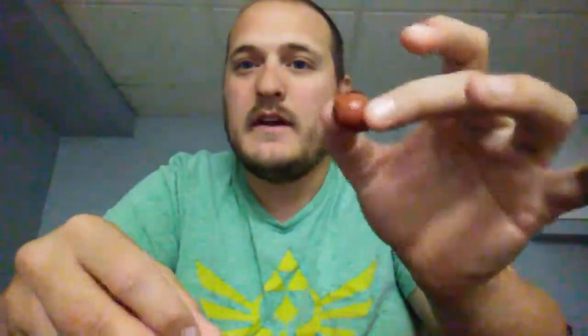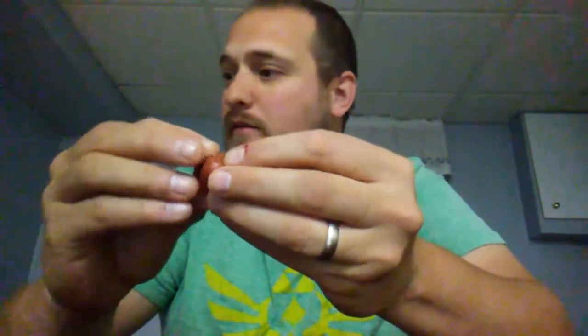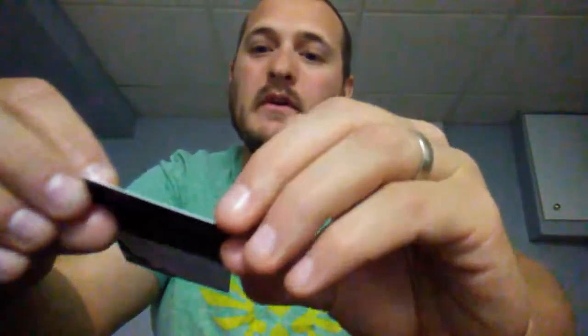I wish I was able to get fresh ones, but they come all the way from Australia so I'm not able to. I got dehydrated ones, and this is what they look like. They're cut in half, dehydrated, and then shipped off. I got them at bushfoodshop.com.au.